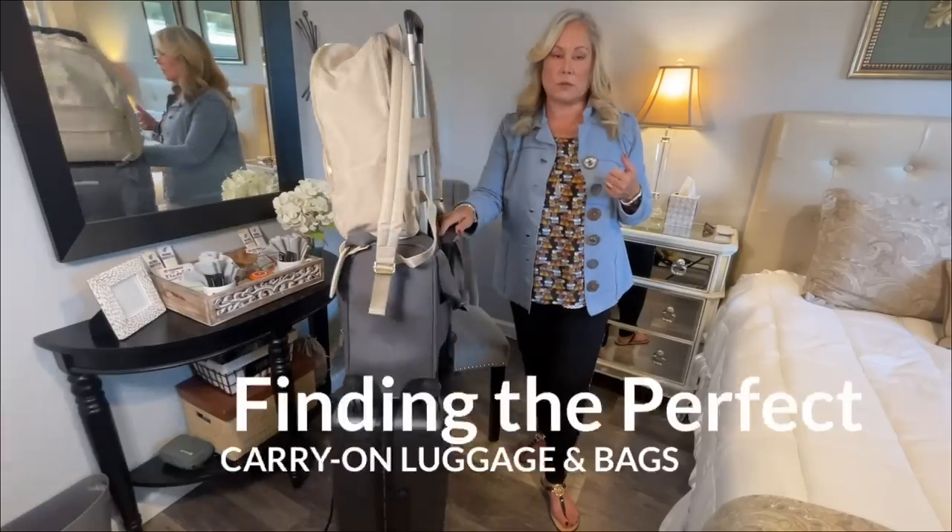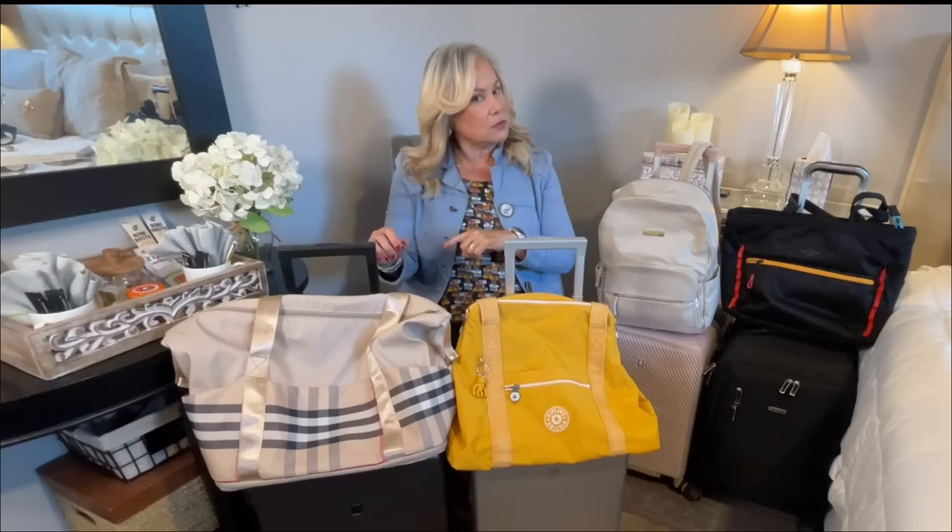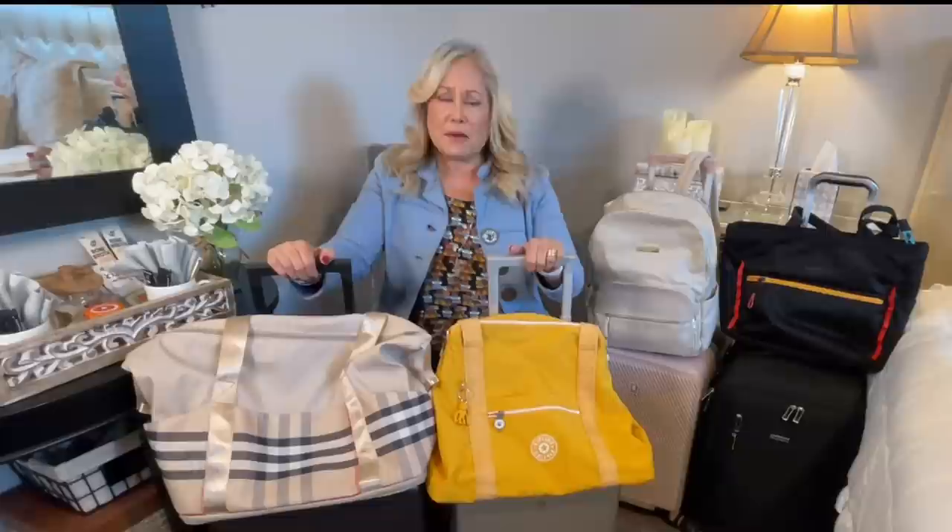Welcome to my channel. My videos are all about home, car, plane, or train — I'll have you prepared for just about anything. Today I'm going to have you prepared to pick the best carry-on luggage and personal item bags for your next travel adventure.